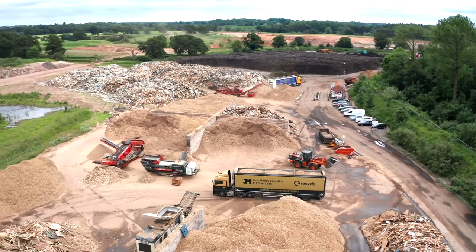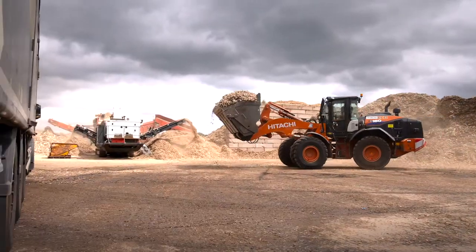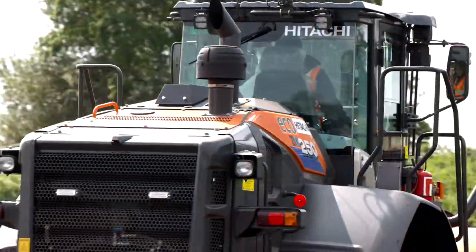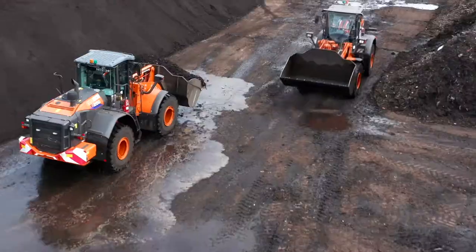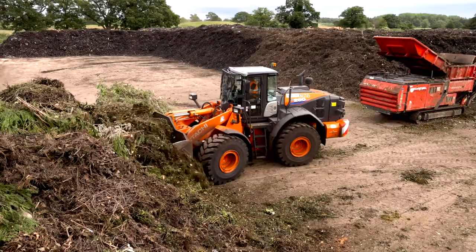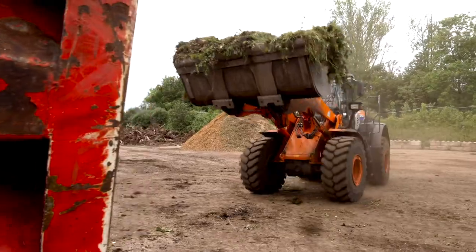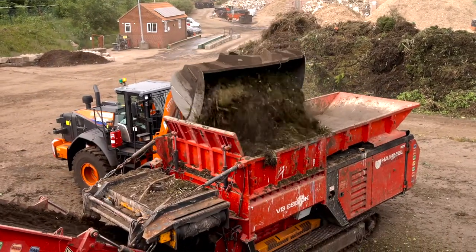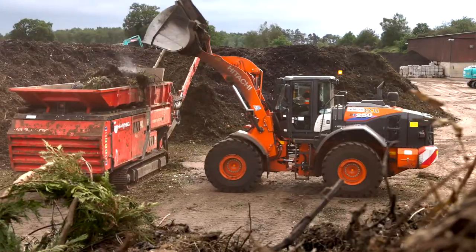Jack Moody Recycling have been working with Attachi for over four years and we recently made a decision to renew our fleet. This process was an evaluation of six wheel loader suppliers in the marketplace and our decision was based on financial, warranties, and service and backup.